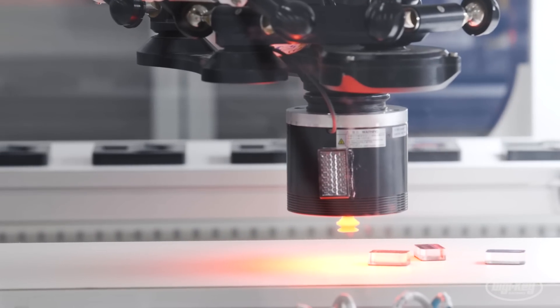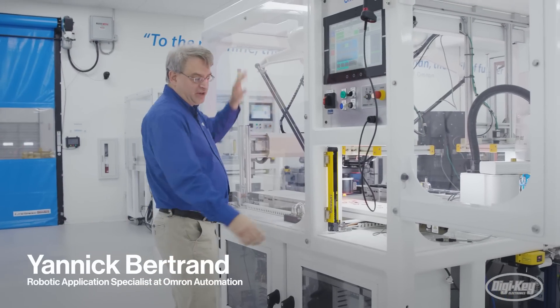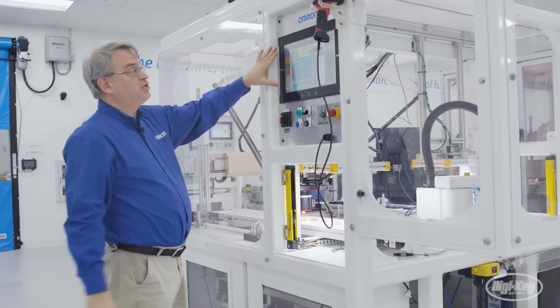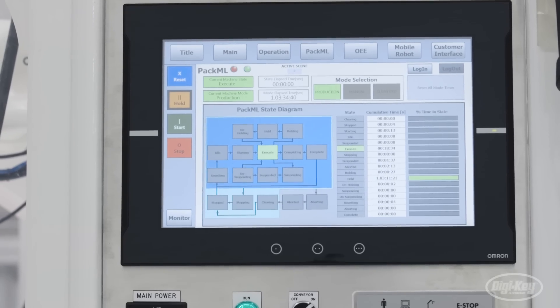I just want to point out all the Omron items that you see in this whole cell. The robot is an Omron robot, you've got the light curtain that's Omron as well, you've got the sensors, we've got the panel. This HMI is actually an HMI PLC all-in-one — the PLC is in the back and the HMI is in the front.